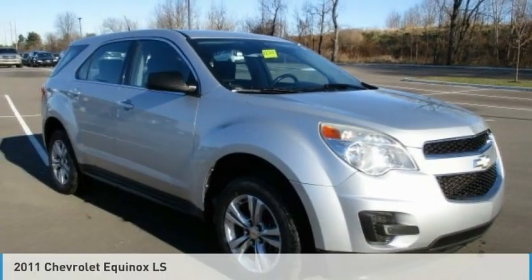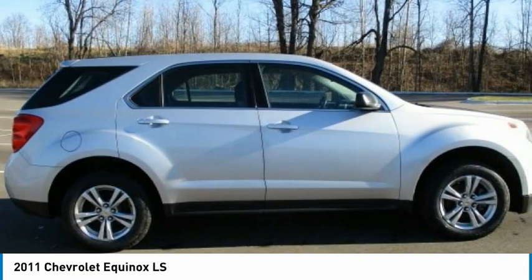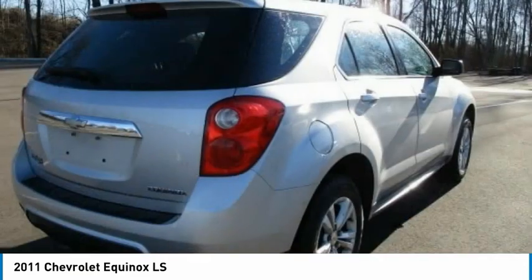Today with the 2011 Equinox — fuel efficiency, safety, and value equals the Chevy Equinox.